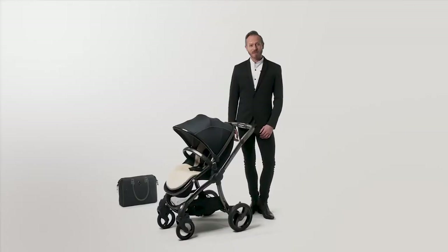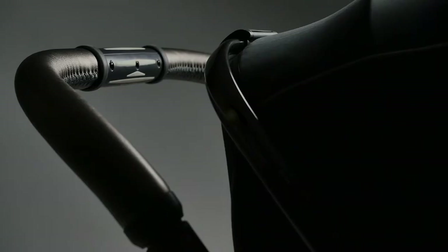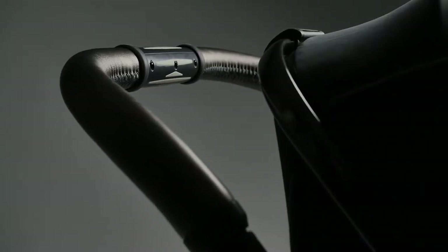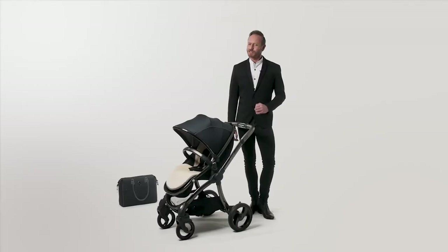As we expect from the egg, the handle and bumper bar are the champagne soaked cherry on the top, finished in softened hand stitched leatherette, this time in a gently shimmering metallic hue that is truly gorgeous.